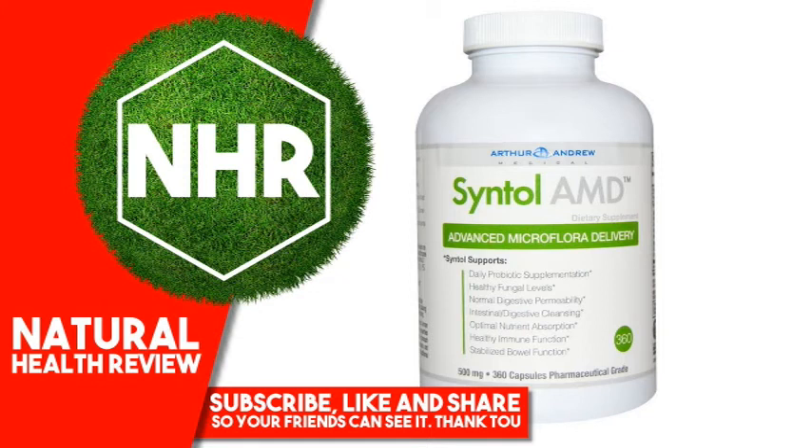Warnings: Keep out of reach of children. Store in a cool, dry place with lid tightly closed. Do not take this product without the consent of your physician if you are currently taking anti-coagulants, or if you are pregnant or nursing.